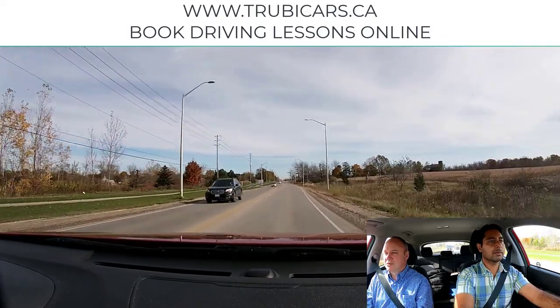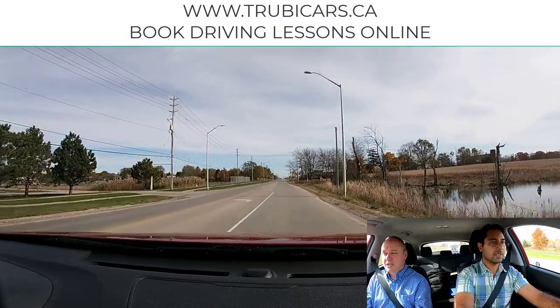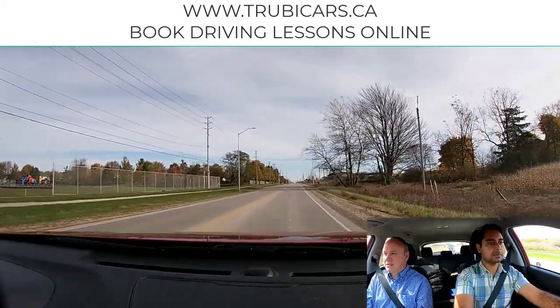As we're driving down this road, you notice there's a turn lane. We're going straight, so we want to stay to this side. Check your mirror because you never know when somebody is going to decide to try to pass you there — people do silly things.